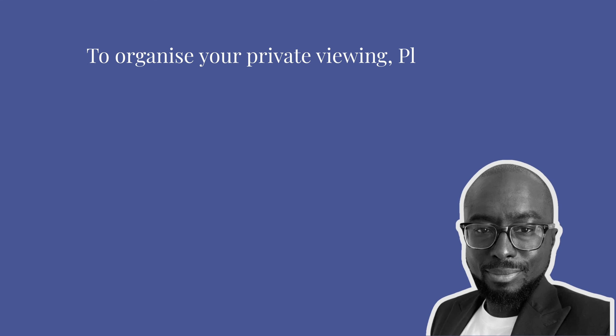Thank you for taking a look around. If you'd like to organise your own private viewing, then please contact me on MyDetailsToFollow. Thank you.